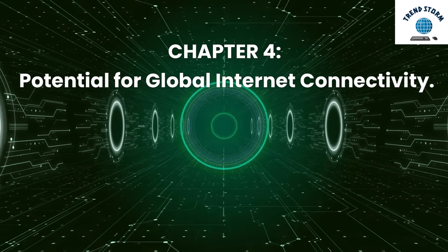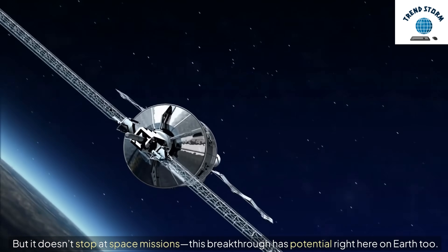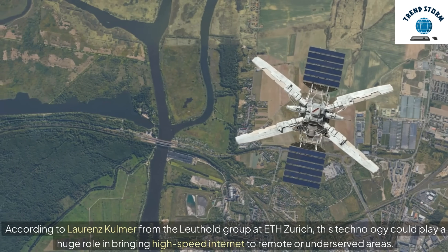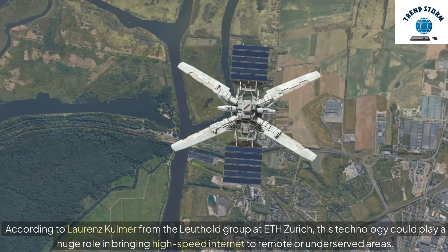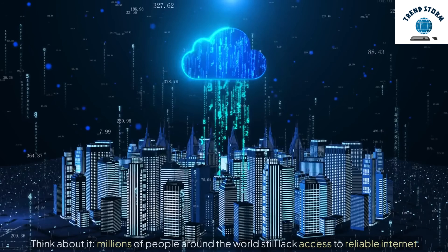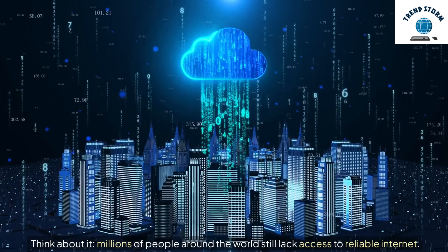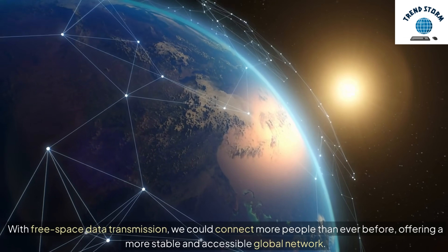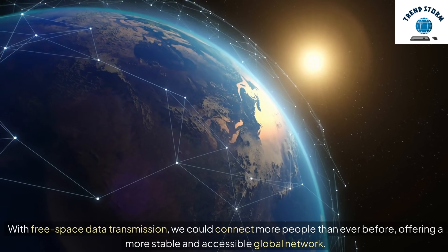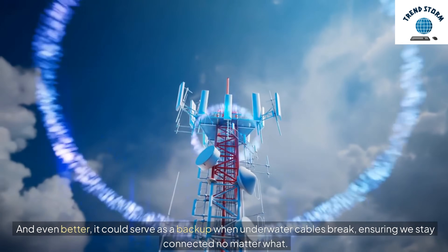Chapter 4: Potential for Global Internet Connectivity. But it doesn't stop at space missions — this breakthrough has potential right here on Earth too. According to Laurainz Kulmer from the Leuthold Group at ETH Zürich, this technology could play a huge role in bringing high-speed internet to remote or underserved areas. Millions of people around the world still lack access to reliable internet. With free space data transmission, we could connect more people than ever before, offering a more stable and accessible global network. And even better, it could serve as a backup when underwater cables break, ensuring we stay connected no matter what.